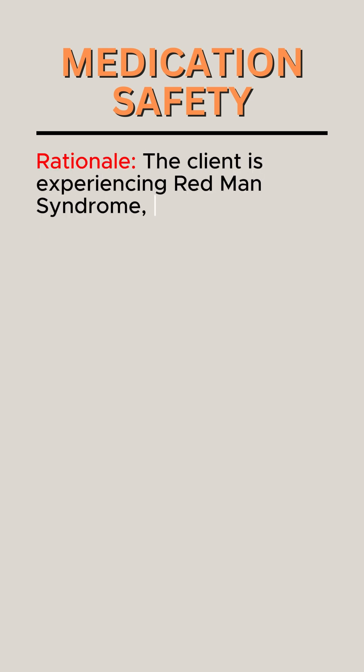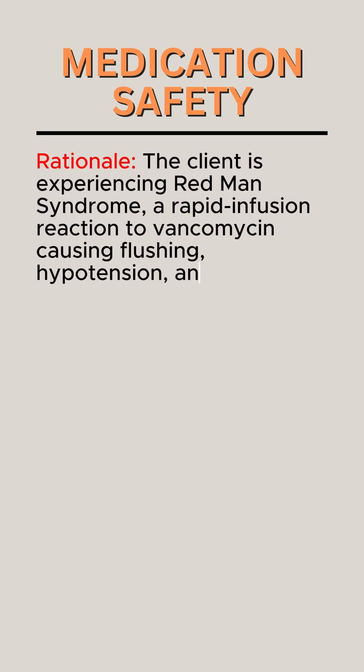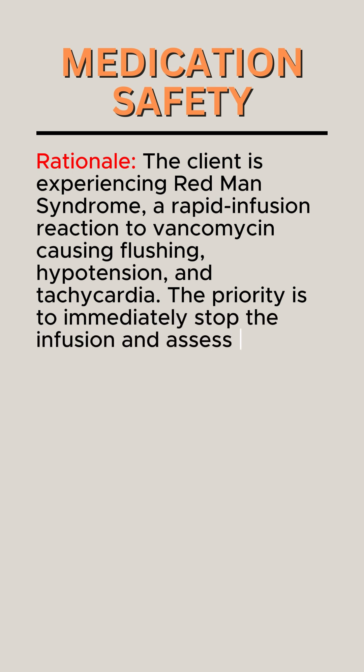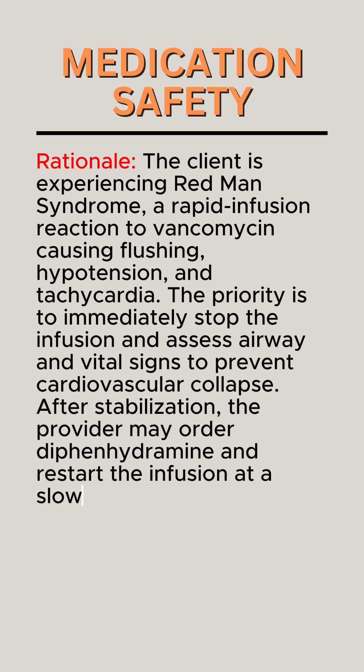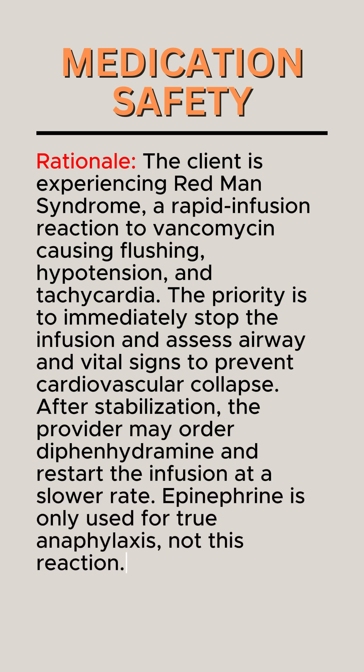Rationale. The client is experiencing Red Man Syndrome, a rapid infusion reaction to vancomycin causing flushing, hypotension, and tachycardia. The priority is to immediately stop the infusion and assess airway and vital signs to prevent cardiovascular collapse. After stabilization, the provider may order diphenhydramine and restart the infusion at a slower rate. Epinephrine is only used for true anaphylaxis, not this reaction.